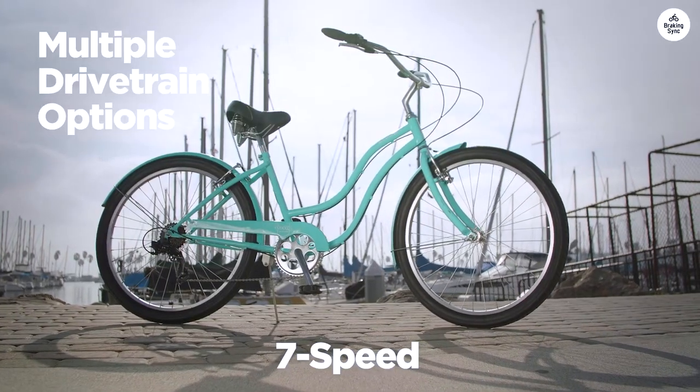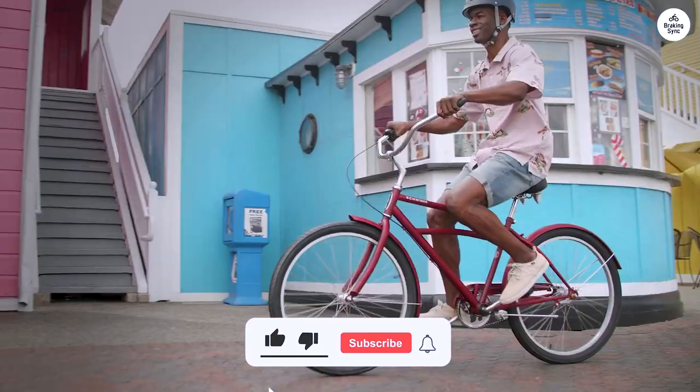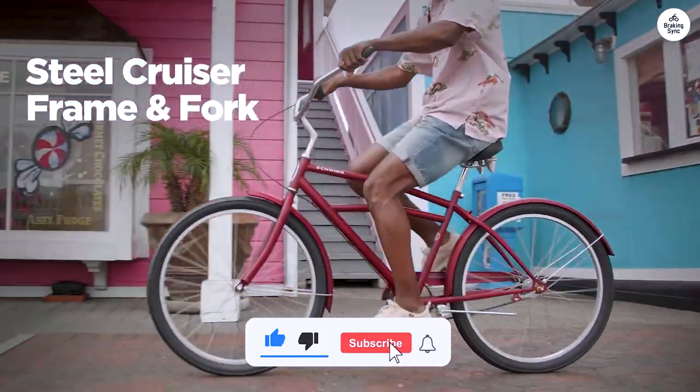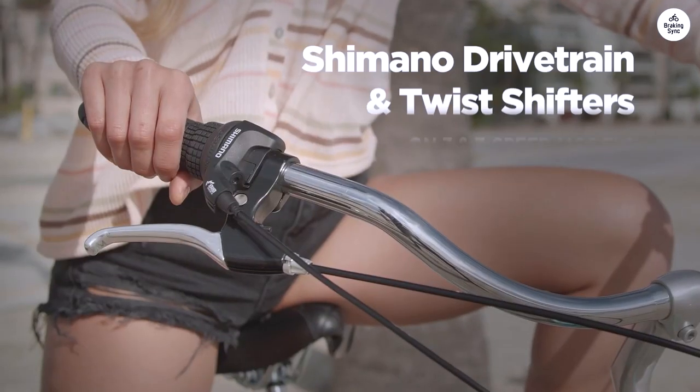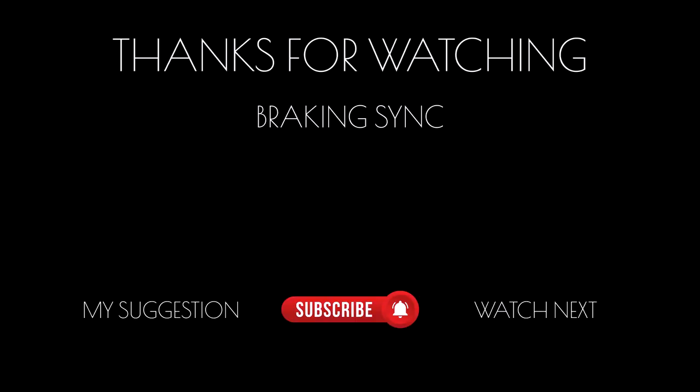Overall, I think the Schwinn Perla Cruiser bike is a great choice for a relaxed, easy-going ride. It's comfortable, simple to handle, and has a charming style that isn't over the top.